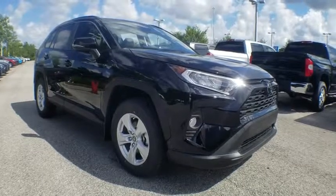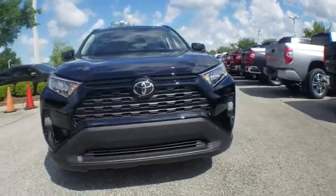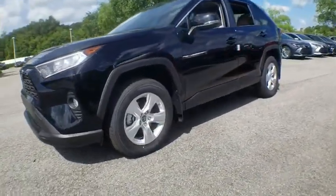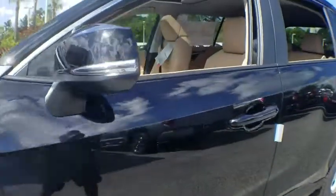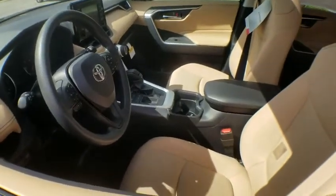The 2019 Toyota RAV4. The RAV4 is one of the most fuel-efficient SUVs in its class. Versatile and efficient, RAV4 mixes the comfort and drivability of a sedan with the benefits of an SUV. This highly evolved, well-packaged crossover SUV lets you have it all.